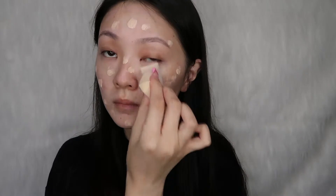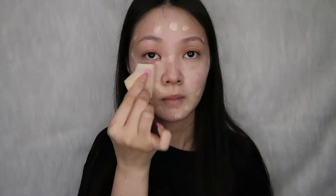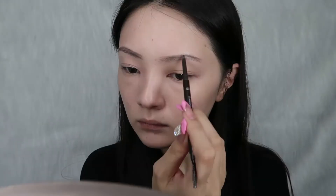Now I'm gonna mist my face so that the makeup goes on easier. Next for the base makeup, we are going to use my favorite Chanel CC cream and put that all over my face. This Chanel CC cream actually has great coverage and it helps to even out the skin tone really well.